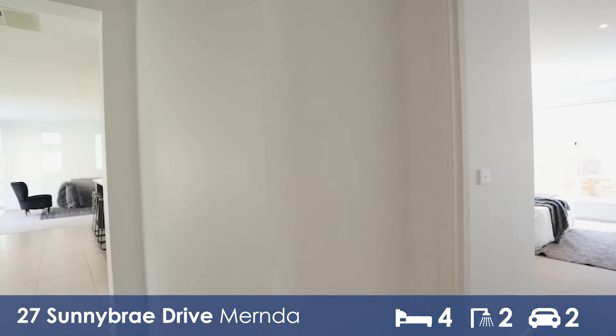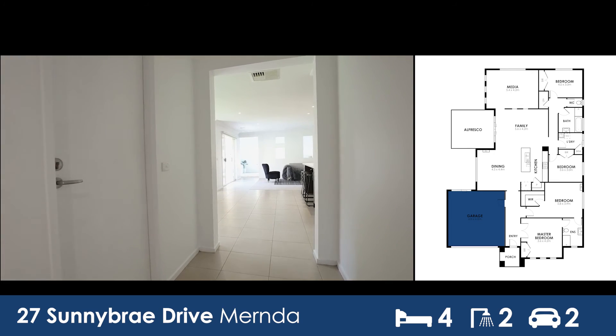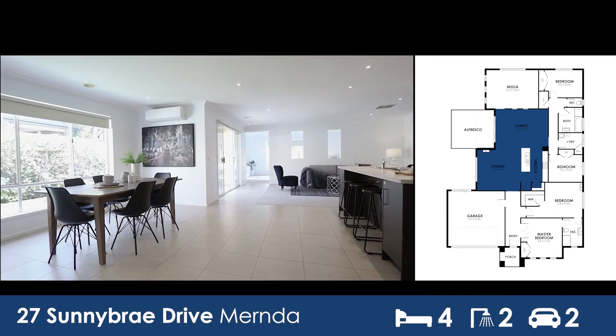Let's go through and take a look at the rest of the property. As we come out of the second bedroom back into the main hallway of the house, we have garage access on the left and then we come through to the main space of the home: the kitchen, living and dining area.